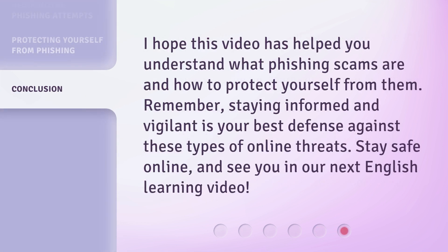I hope this video has helped you understand what phishing scams are and how to protect yourself from them. Remember, staying informed and vigilant is your best defense against these types of online threats. Stay safe online, and see you in our next English learning video.